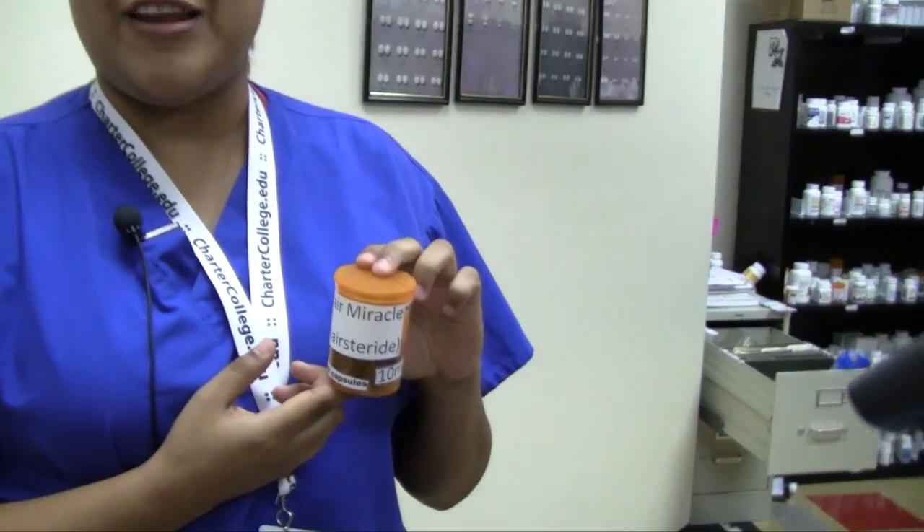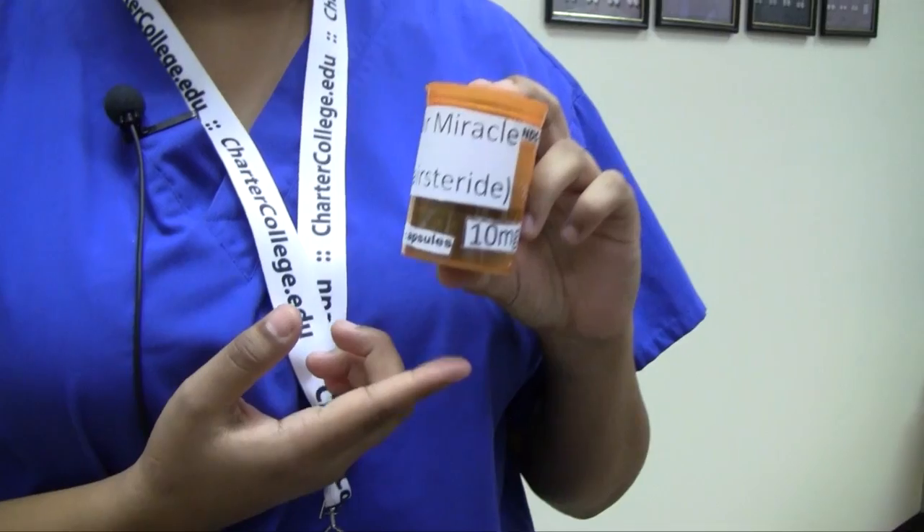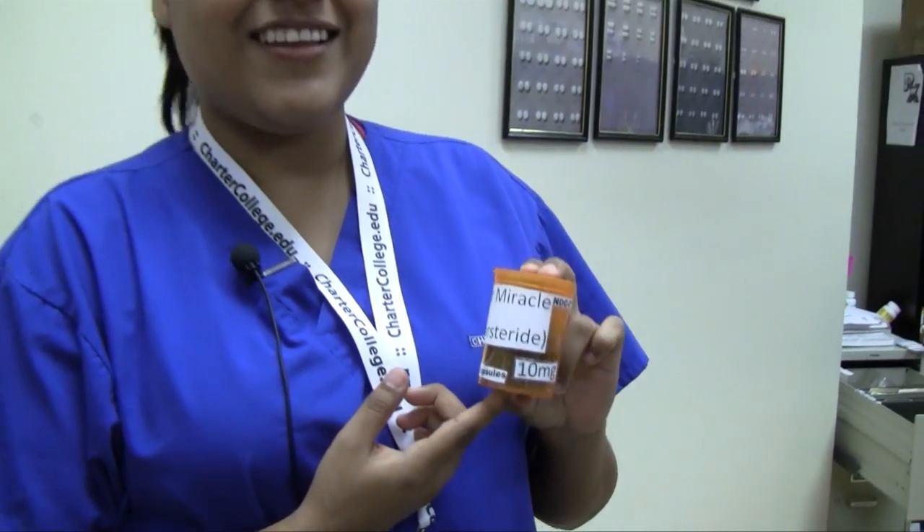This is a medication I created in class today. Its name is Hair Miracle, and what it does is it improves hair growth for people that are losing their hair or going bald.